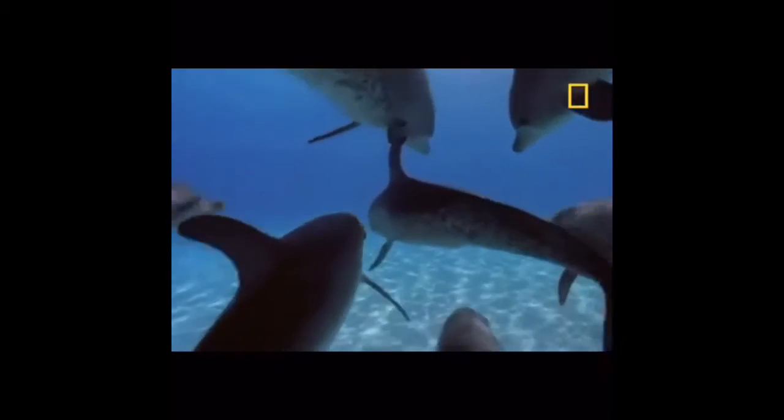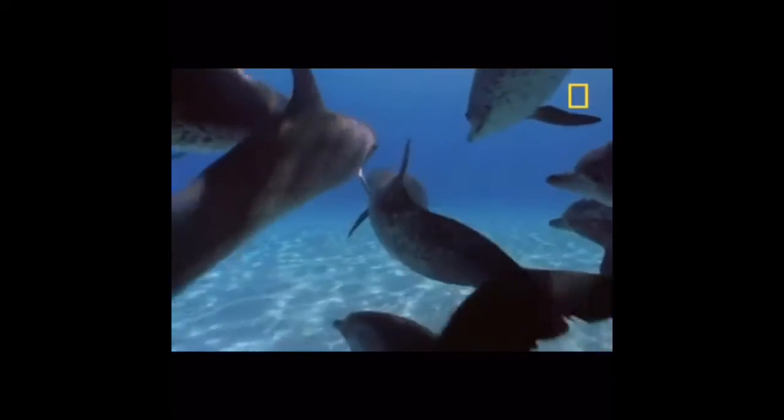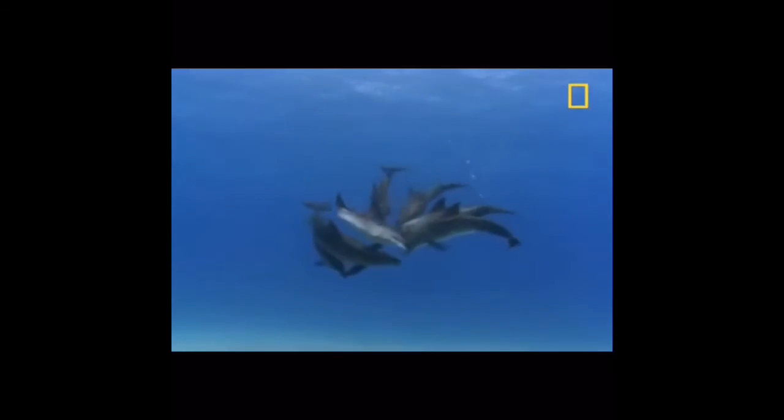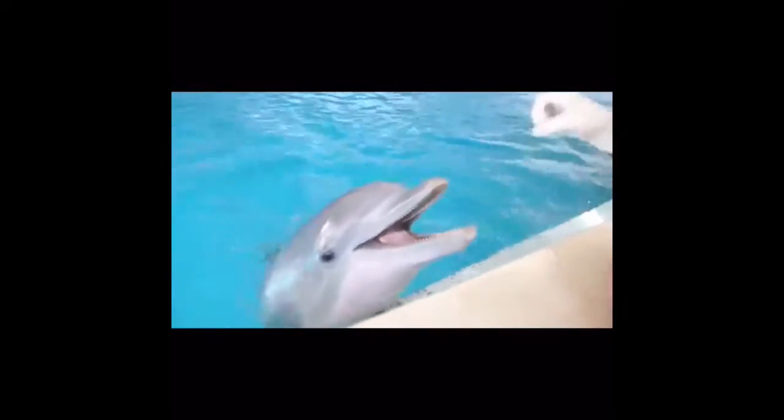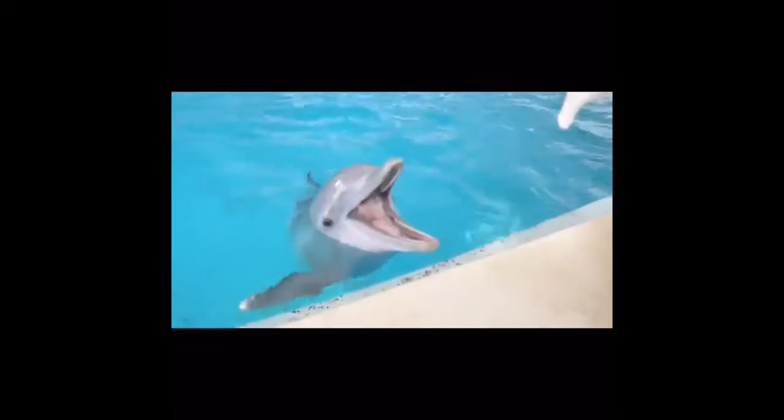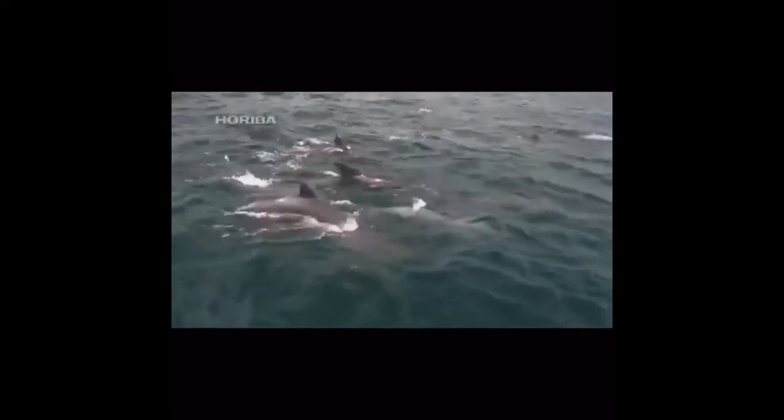The bottlenose dolphin is an extremely smart and social animal who uses body language to communicate and interact with others. Some ways they communicate with others would be butting their heads, squeaking, opening and closing their jaw to make a high-pitched clicking noise, slapping their tails on the surface of water, and by blowing circular bubbles from their mouths.